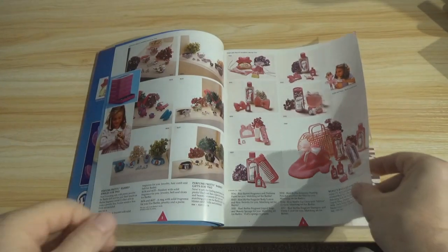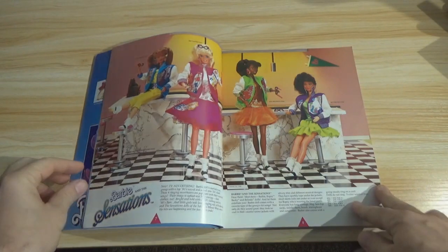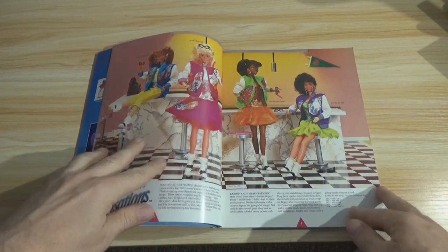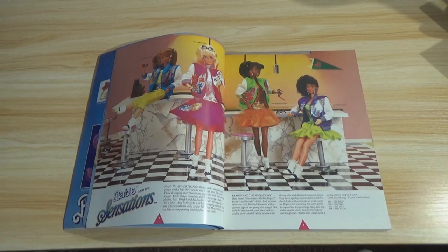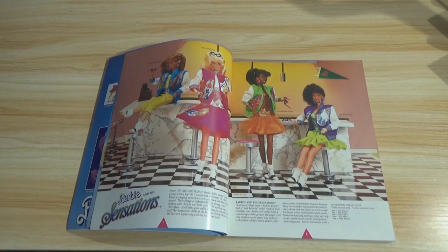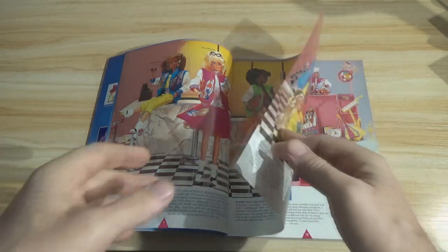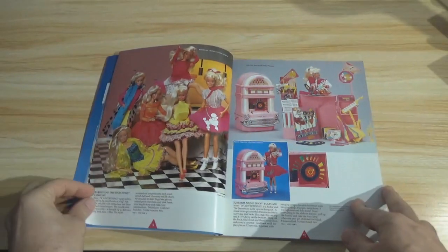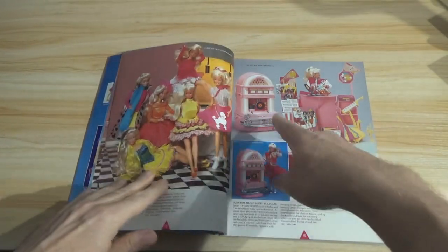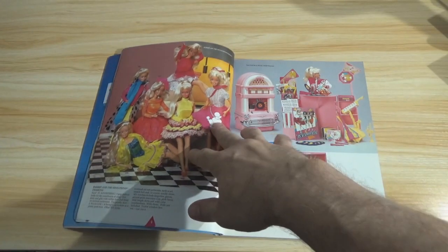Mattel was one of the first toy companies. And here's Barbie and the Sensations — when they were trying to compete with Jem, I guess. Or was that Barbie and the Rockers? Because Barbie and the Sensations were also musicians, if I remember correctly. They have their fashions and other things, some musical instruments and a jukebox, none of which works. But Mattel was an innovator.